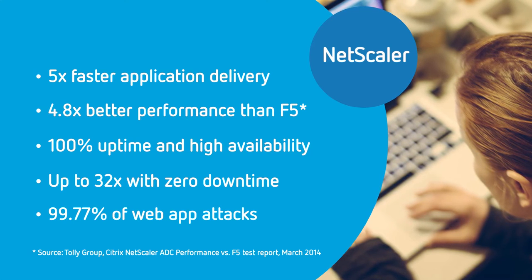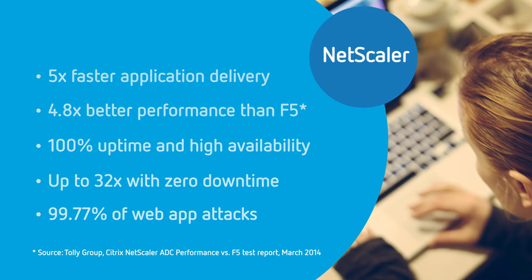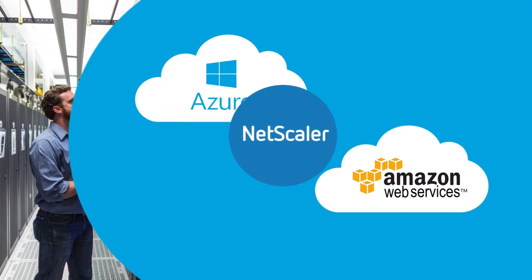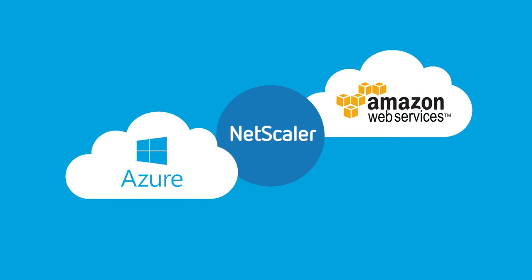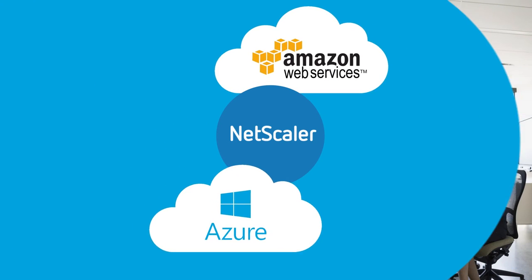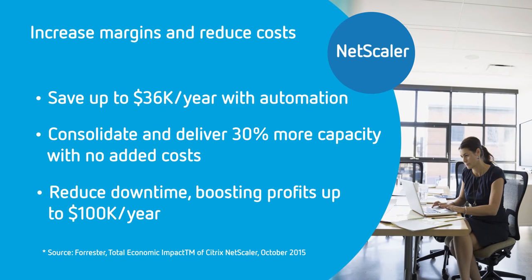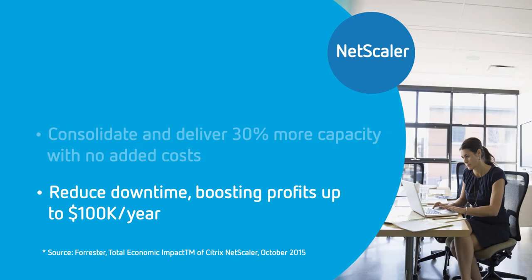And NetScaler is flexible. Deploy as a physical or virtual appliance or in public clouds like Azure and AWS. With NetScaler, you'll gain top and bottom line benefits that help you lead the market, increase margins, and reduce costs. It's a winning strategy, but only NetScaler can make it happen.